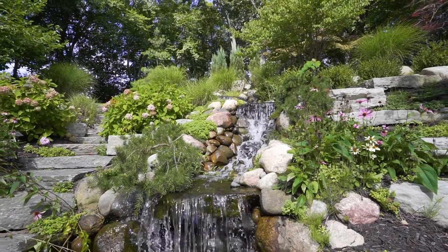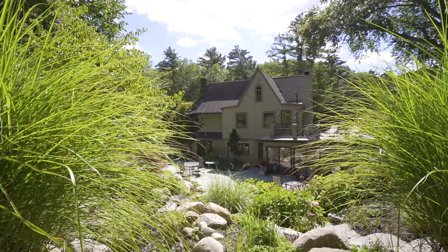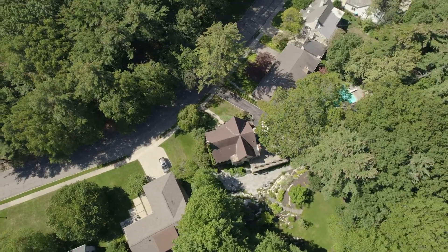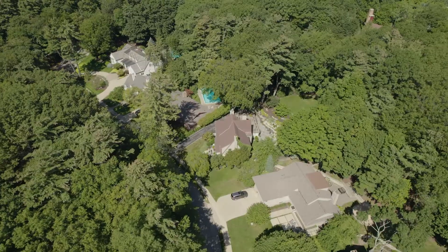The grounds at 401 Woodlawn Avenue are something to behold. Sitting on an extremely private, almost half-acre of land, the backyard is a tranquil paradise. The home sits right across the street from Duncan's Woods, where you can enjoy beautiful trails and the solace of nature.